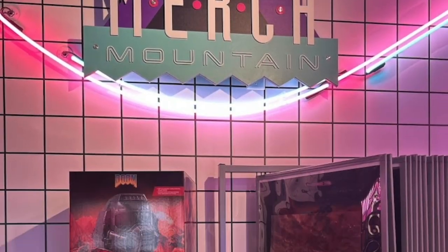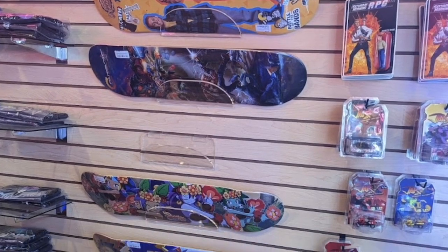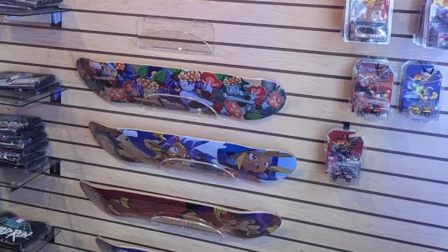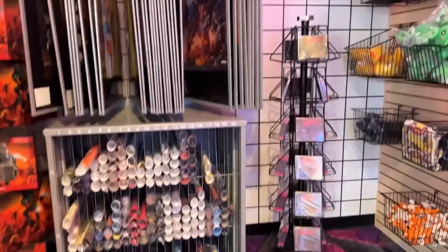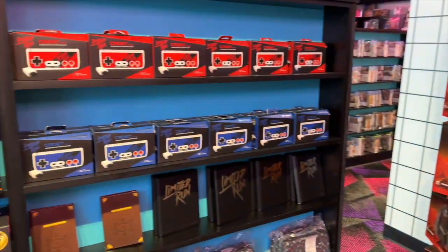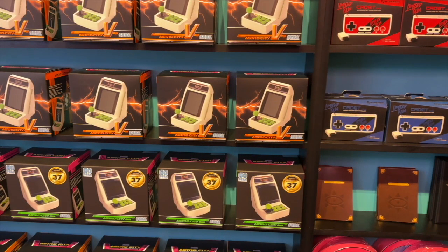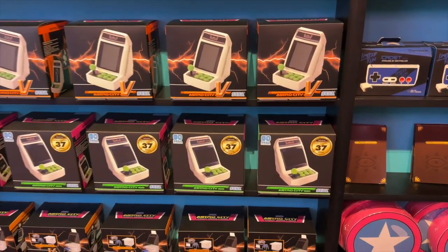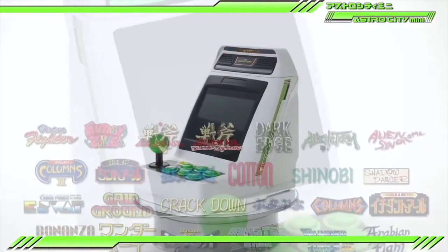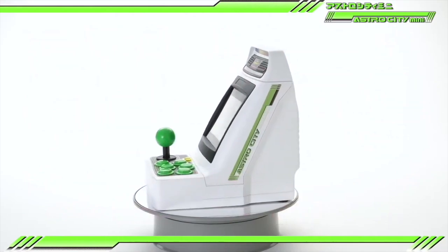As you walk in, immediately to the right there is random Limited Run merch like posters, skateboard decks hanging on the walls, gaming soundtracks, plushes, t-shirts, and these cool Limited Run branded Hyperkin NES-style controllers. There were also plenty of Sega Astro City minis, and I was considering picking one up because they look awesome, but I know I'd probably play it once and it would forever live on my shelves collecting dust, so I decided against it. Look at me making adult decisions.